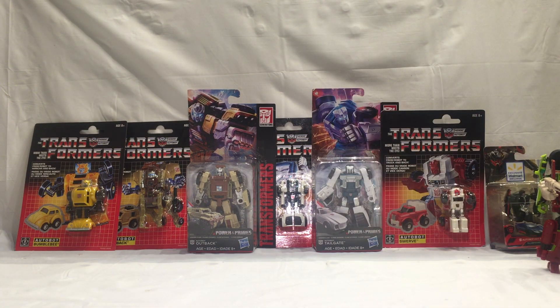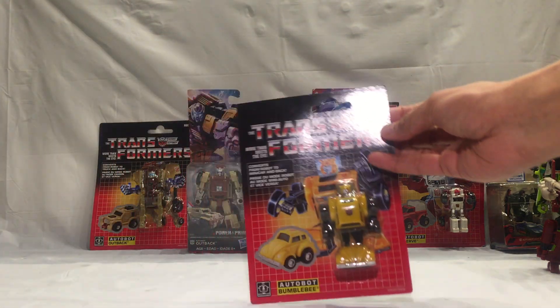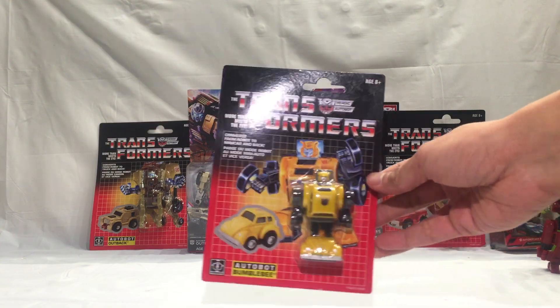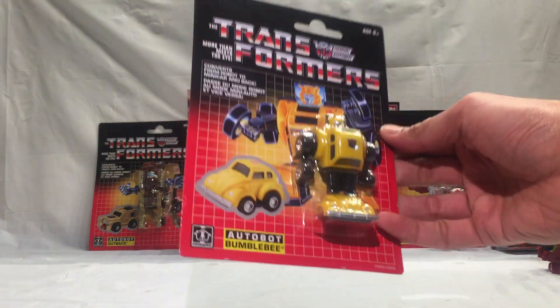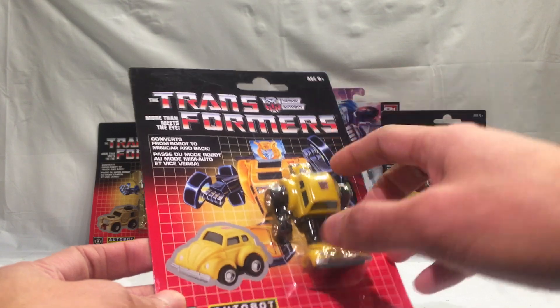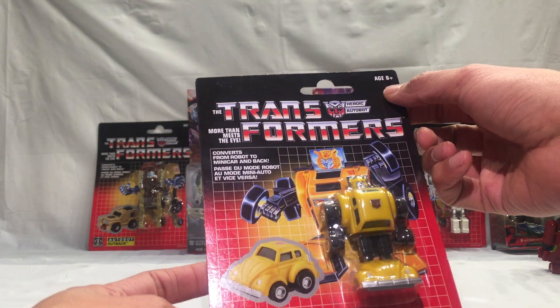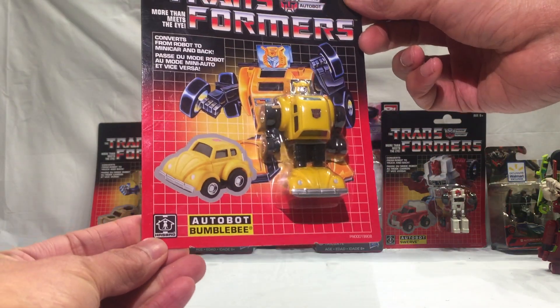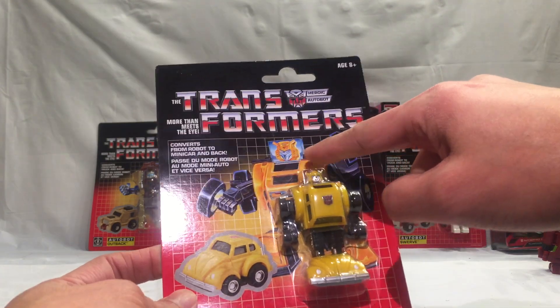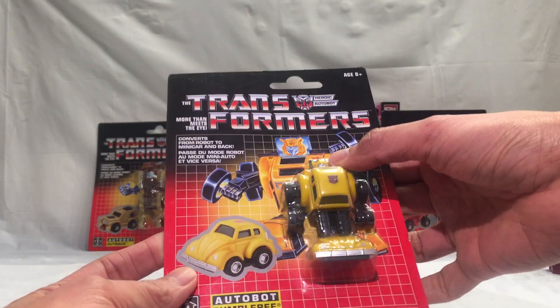Speaking of G1 stuff, still have a Bumblebee hangover — last night we watched the Bumblebee movie, and this is where it all started. This is a reissue, and it's probably Canadian packaging with English and French text. There are tech specs here — Transformers, age 8 and up. That's the old Hasbro logo right there, and that's the old-school Bumblebee head, though this version looks more like the cartoon.